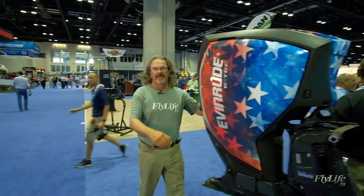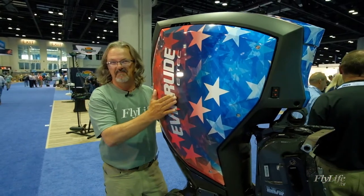Well, G'day! I'm Steve Daly for the latest and greatest on FlyLife TV. Welcome to IFTD 2018. It's an American show, so you've got to have big motors.